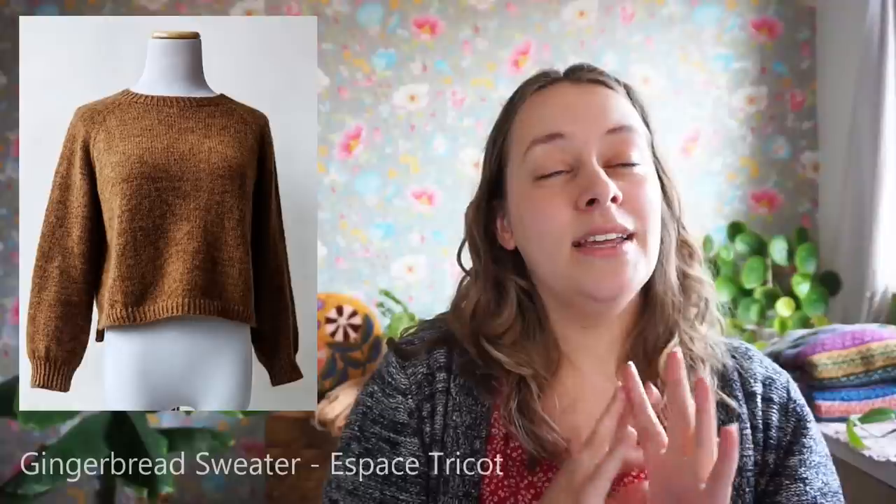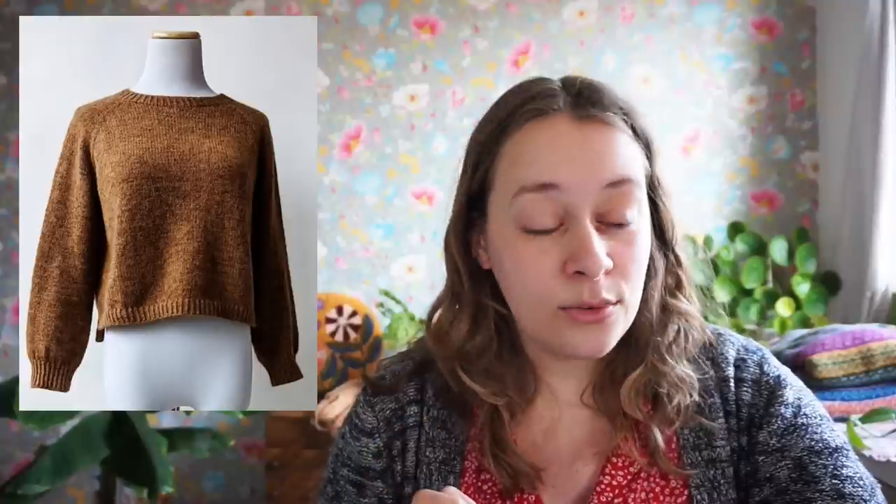Next up is the Gingerbread Sweater by Espace Tricot. They have many free patterns, mainly because they're a yarn store promoting their yarn — which is amazing for knitters on a smaller budget. I chose this one because it's a raglan sweater and I love a good raglan. It's a very good staple piece for your wardrobe. It uses two yarns held together — I think one might be mohair — and it's a top-down raglan.